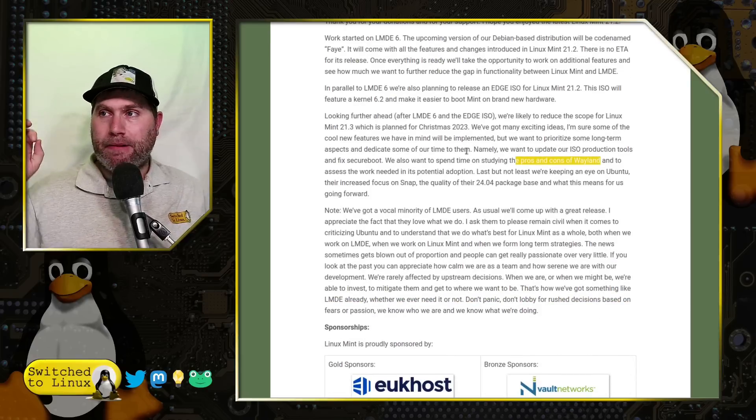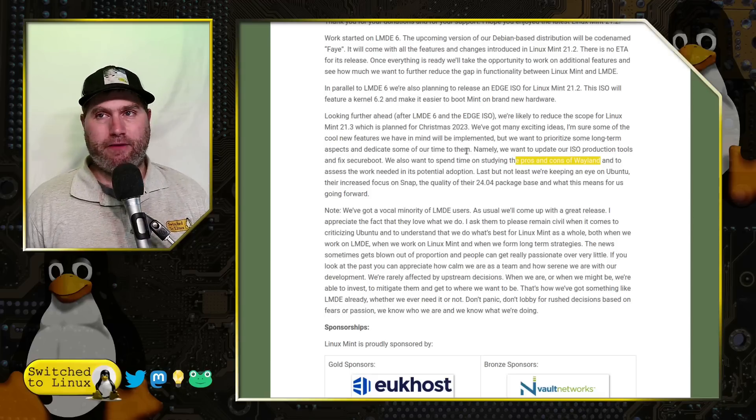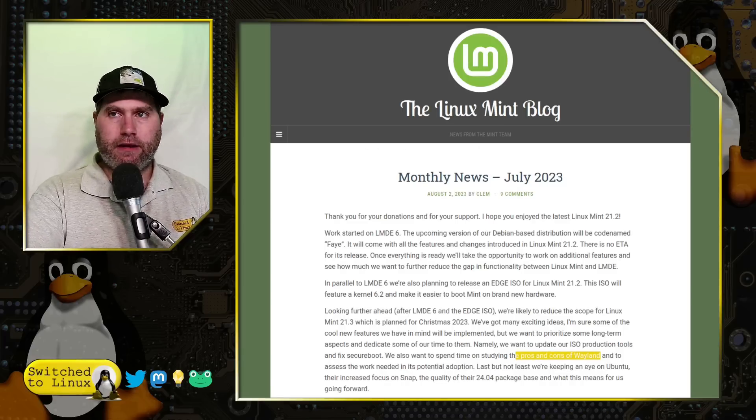Short blog post, but completely jam-packed with amazing stuff. I cannot wait to see what they have coming down the pipeline. That was our update from Linux Mint for the month of July/August. Thanks for watching, and I hope that you enjoy switching to Linux.